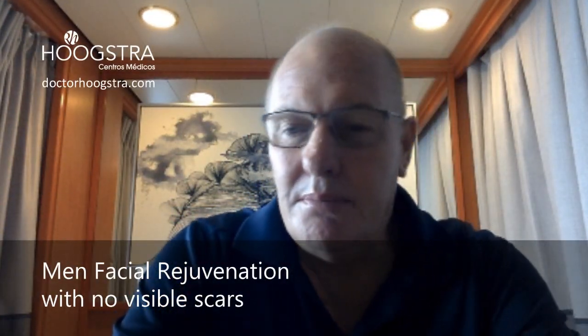Welcome to my Educative Channel. I'm Dr. Ricardo Hoogstra, Plastic Surgeon, Buenos Aires, Argentina. I'm specialized in facial rejuvenation, minimal invasive procedure.